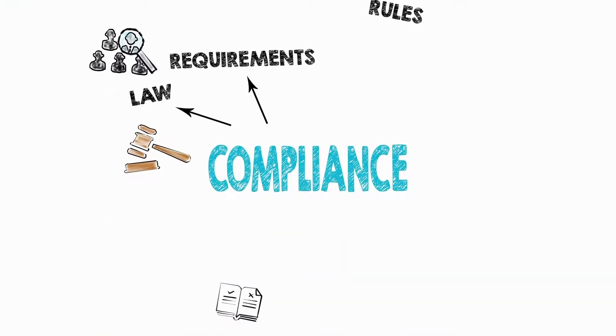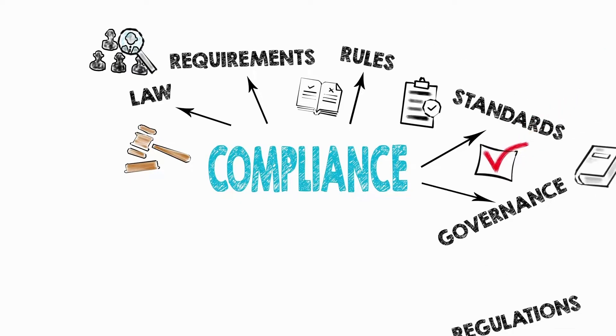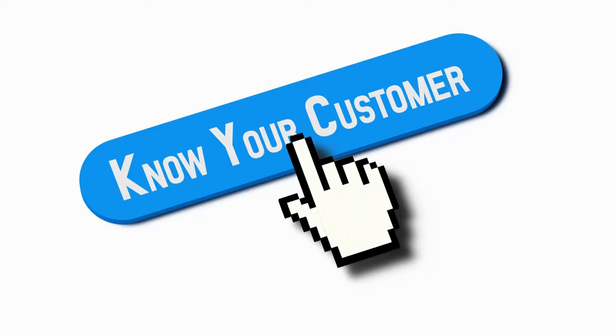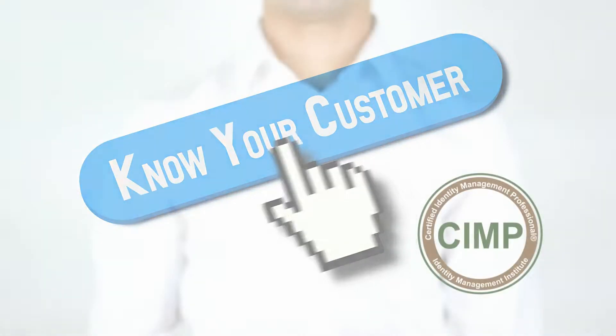Lastly, managing access for dispersed and diverse users such as employees, customers, and business partners to systems whether hosted internally or externally is another challenge, as users require quick access while businesses and regulators need assurances that users are properly identified and authorized. Meeting the needs of users for speedy and seamless access, secure onboarding in KYC, system security, and regulatory compliance introduces technical challenges that CIMP experts must address.